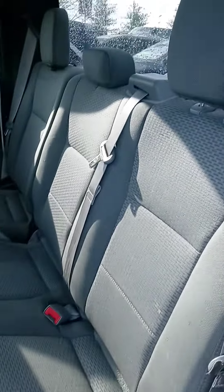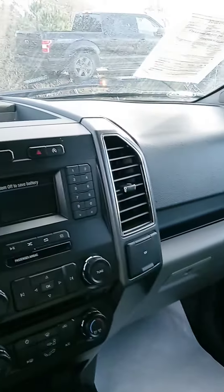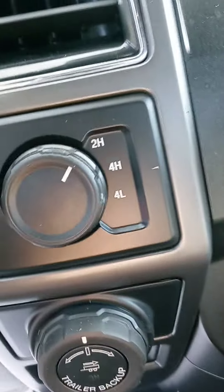It comes pre-owned with a warranty as well as a maintenance plan, and we can assist with financing. If you'd like to stop by today, we are open until 8. If you do want to stop by today, just let me know ASAP and I'll try to get this pushed to the front of the line with the detail crew.